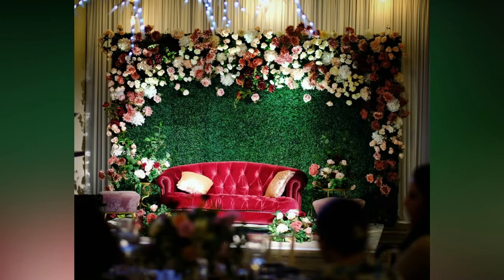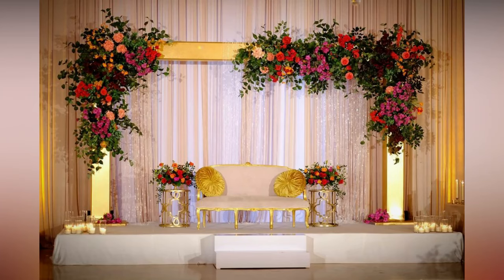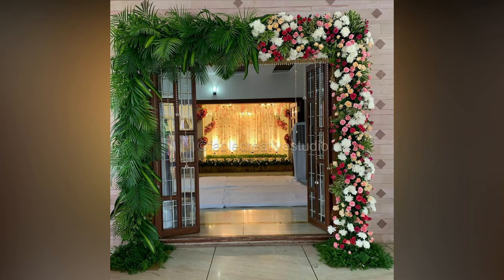Right from the latest Indian wedding stage decorations to mesmerizing all-time classic themed wedding stage decoration ideas with phenomenal decor elements, we have covered a few of the best decor trends this year.